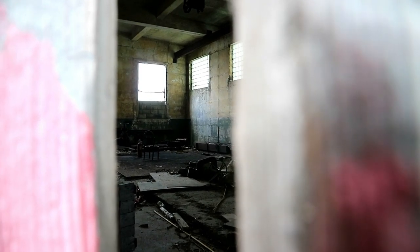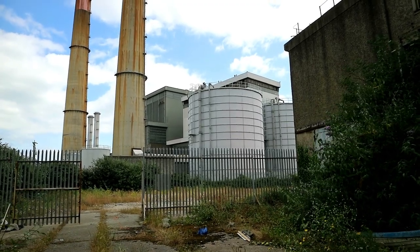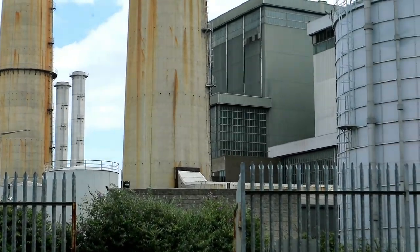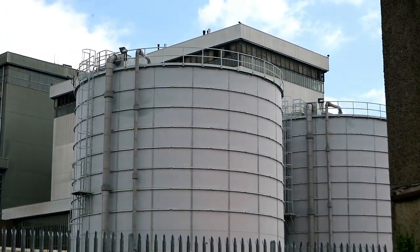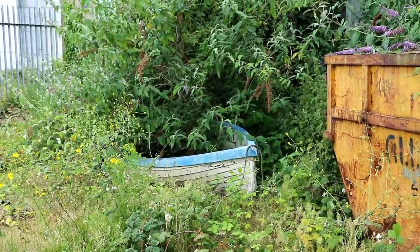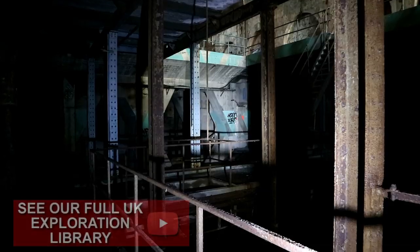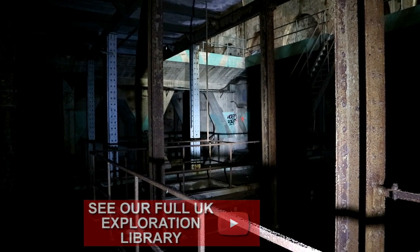Even though it's not connected, we still look towards the second power station, as the more modern structure and its impressive chimneys are quite intimidating from low down. Inevitably, we find our way into another part of the vacant site we're focusing on in this episode. Currently, we are underneath what we anticipate to be the turbine hall and we want to find a way up.